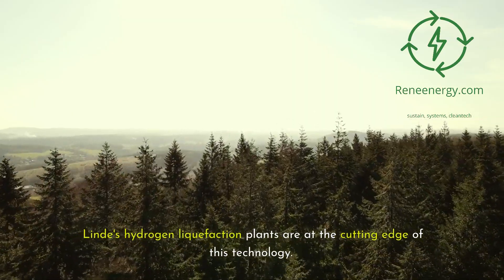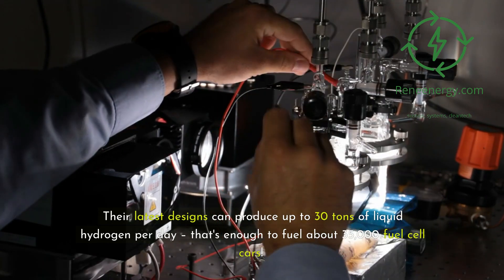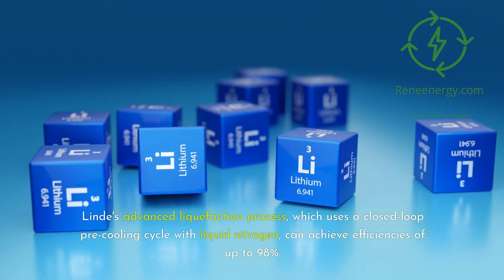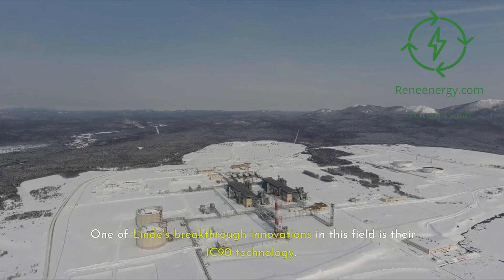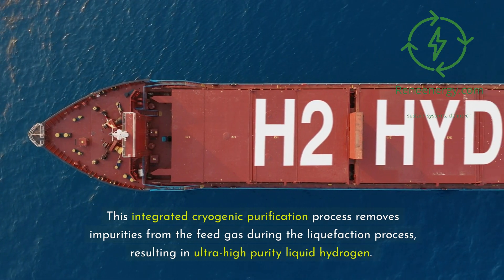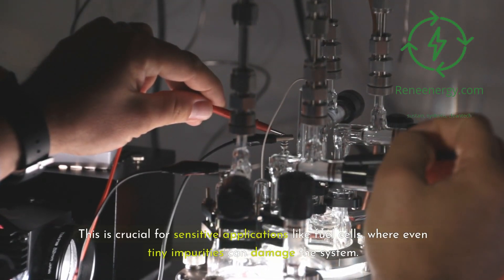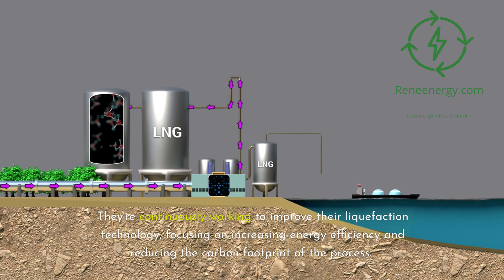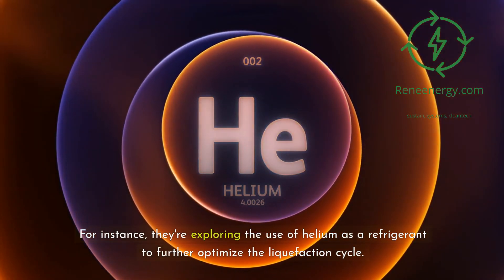Lind's hydrogen liquefaction plants are at the cutting edge of this technology. Their latest designs can produce up to 30 tons of liquid hydrogen per day — enough to fuel about 35,000 fuel cell cars. Lind's advanced liquefaction process uses a closed-loop pre-cooling cycle with liquid nitrogen and can achieve efficiencies of up to 98%. One of their breakthrough innovations is their IC90 technology, an integrated cryogenic purification process that removes impurities from the feed gas during liquefaction, resulting in ultra-high purity liquid hydrogen — crucial for sensitive applications like fuel cells. They're also exploring helium as a refrigerant to further optimize the liquefaction cycle.